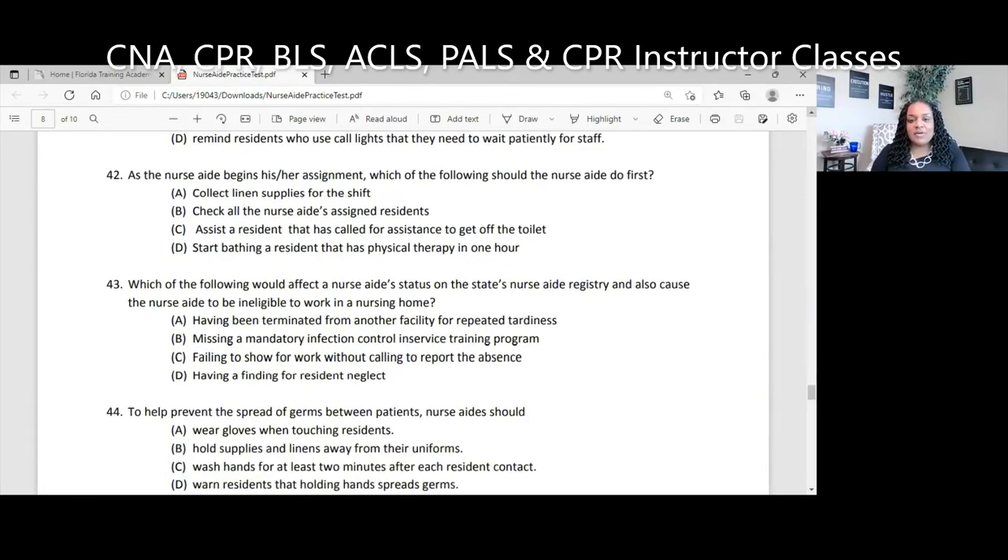Question 42. As the nurse aide begins his or her assignment, which of the following should the nurse aide do first? A, collect linen supplies for the shift; B, check all the nurse aide's assigned residents; C, assist a resident that has called for assistance to get off of the toilet; D, start bathing a resident that has physical therapy in one hour. Your priority at the start of your shift needs to be the one person who called. If you have 14 patients, do not go check the other 13 and ignore the one sitting on the toilet. Patient safety — the answer is C. After assisting that patient, then collect your supplies and check on your other residents.